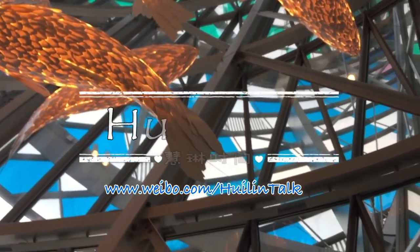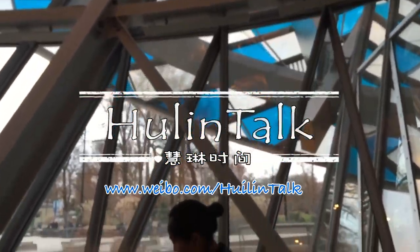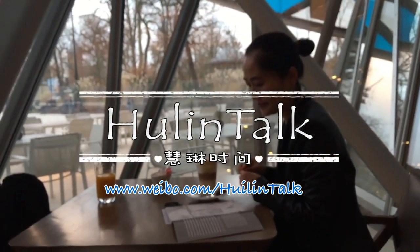And Frank Gehry, the designer of this building, is now 87 years old. Thanks to him, we have one more master to see in this beautiful city.